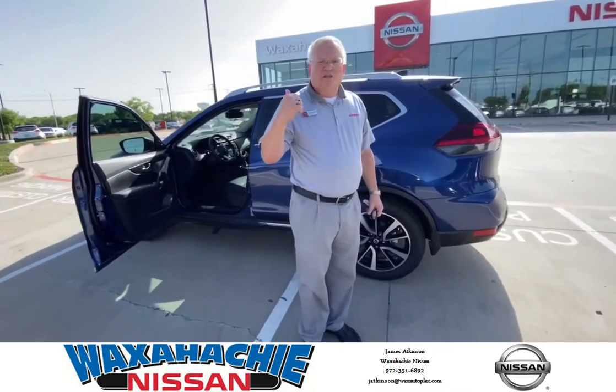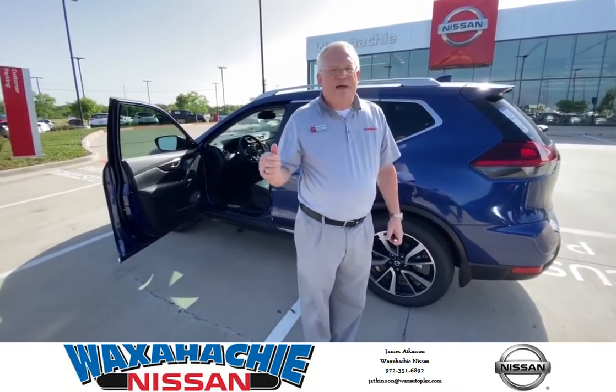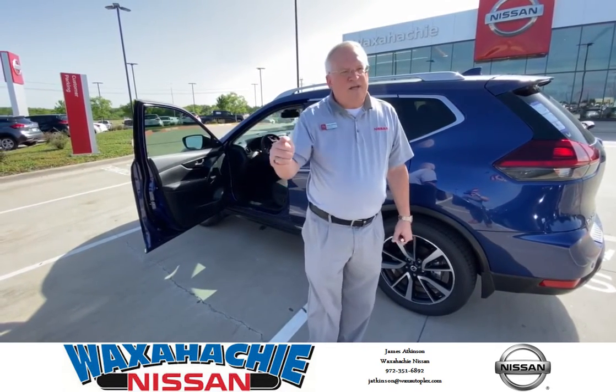Give me a call. Come to Rochester Nissan. My name is James Atkinson. My number is 972-351-6892. Call me or text me. We'll be glad to show this vehicle to you. Have a great day.